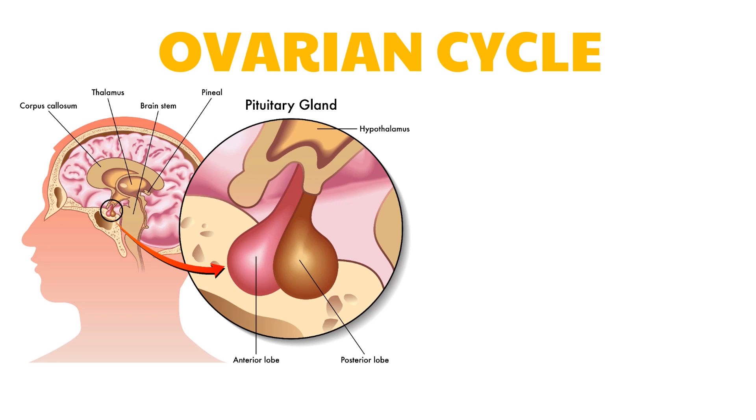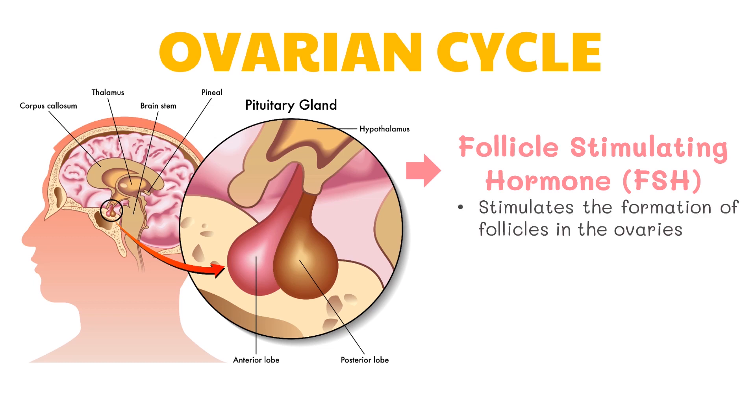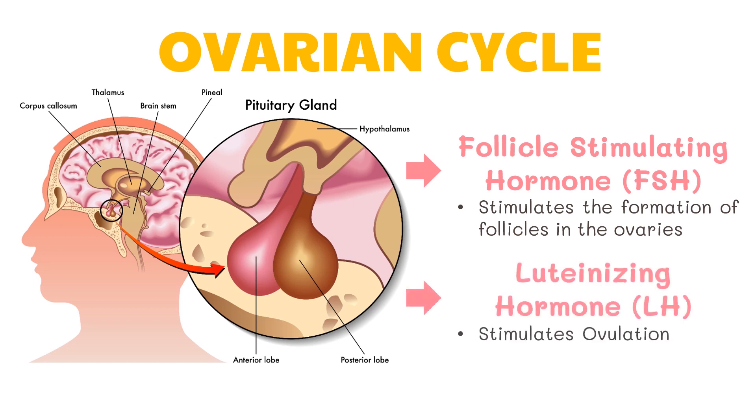At the start of the cycle, the pituitary gland secretes increased amounts of follicle-stimulating hormone and this stimulates the formation of follicles in the ovaries. Estrogen is also secreted as the follicle cells develop. When the follicle cells multiply, the cells signal an increased level of estrogen in the blood, and the pituitary gland secretes luteinizing hormone, which stimulates ovulation.